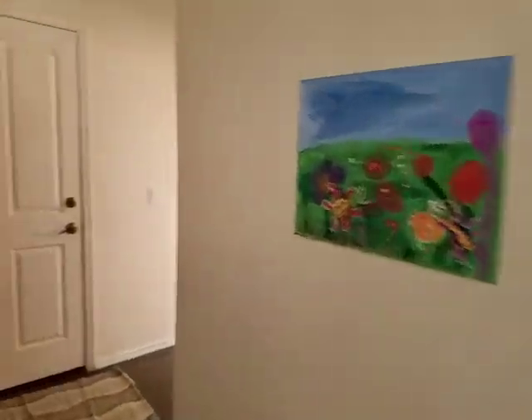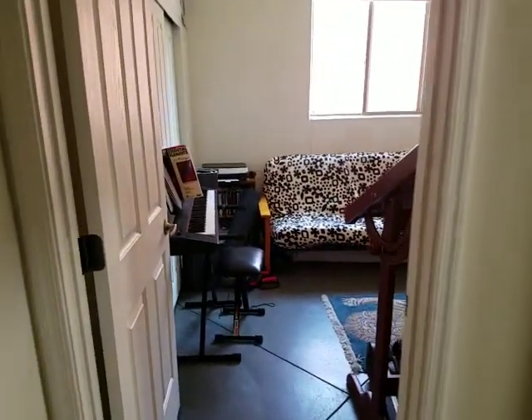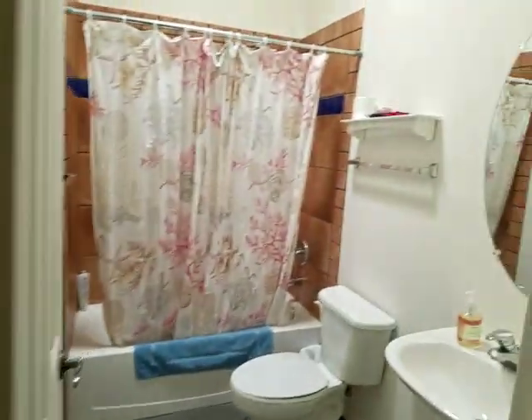There's the front door again. Then down the hall here — here's your garage. It's another bedroom; they have it set up like a music room. Bathroom.